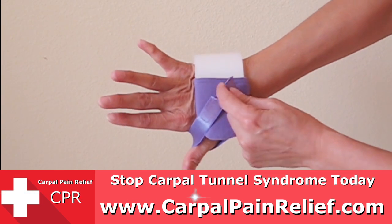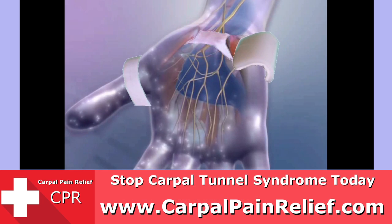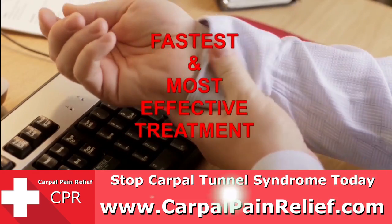Just put the CPR on. As you wear it, the CPR targets the same ligament as surgery and gently stretches it from the moment you put it on. And that's how the CPR opens up the same tunnel without surgery. The CPR is the fastest and most effective treatment available.